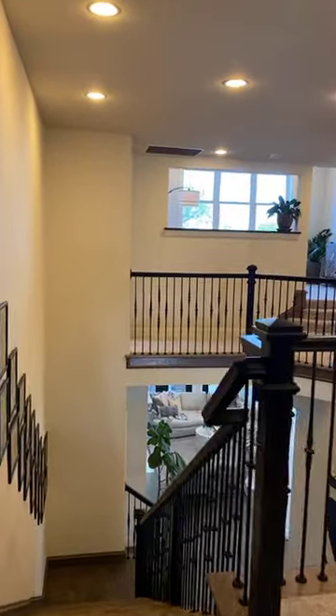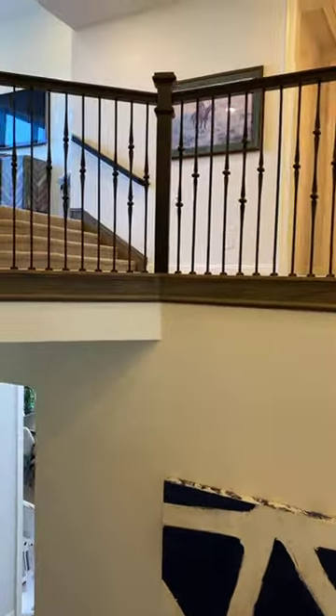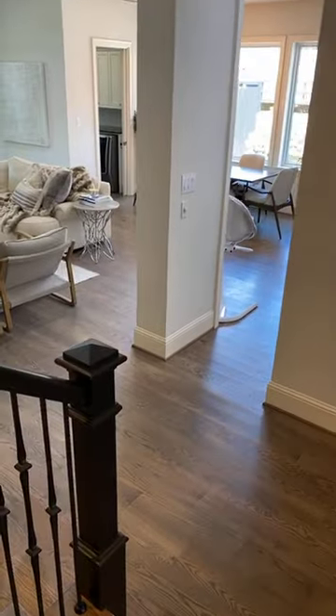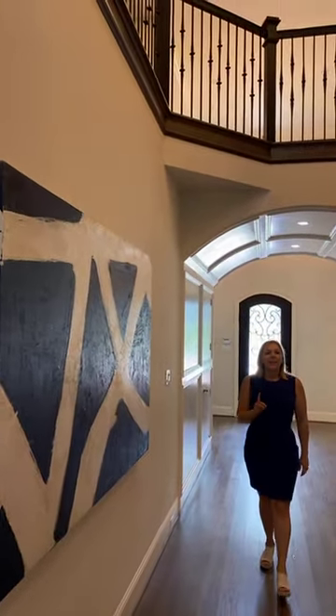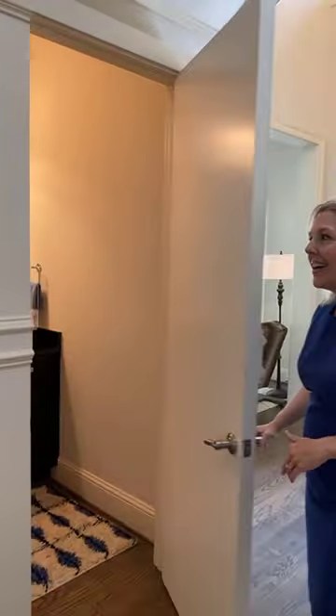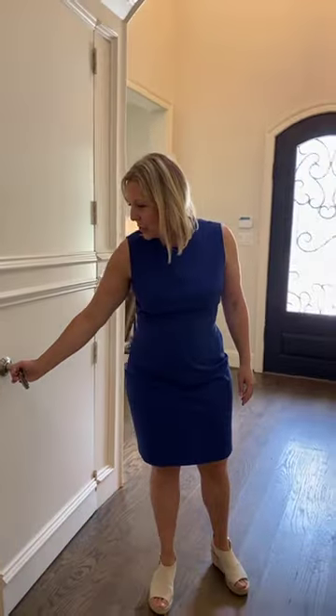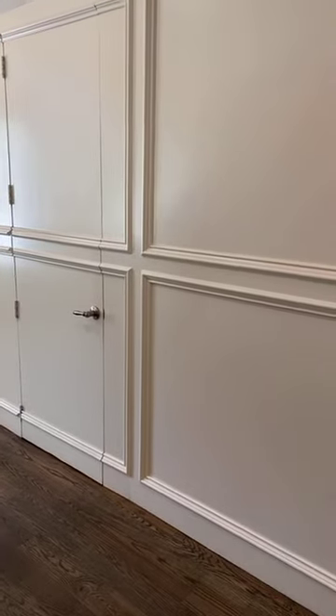We're going to go back downstairs and see a couple more things we missed on the way in. We're back at the entry space — look how big it is. We've got a couple of hidden spaces. One is a powder room hidden right inside, and on the other side, we have another matching door handle — that is a coat closet just as big as this bathroom.